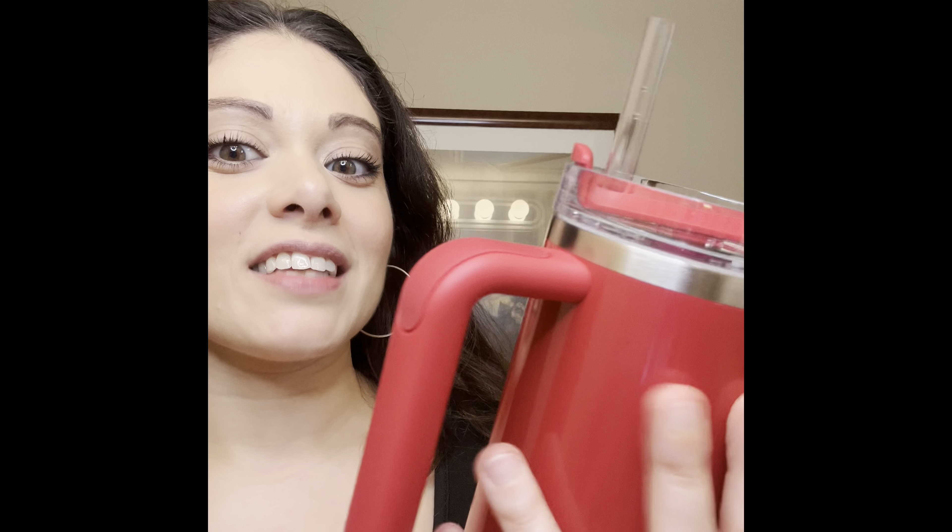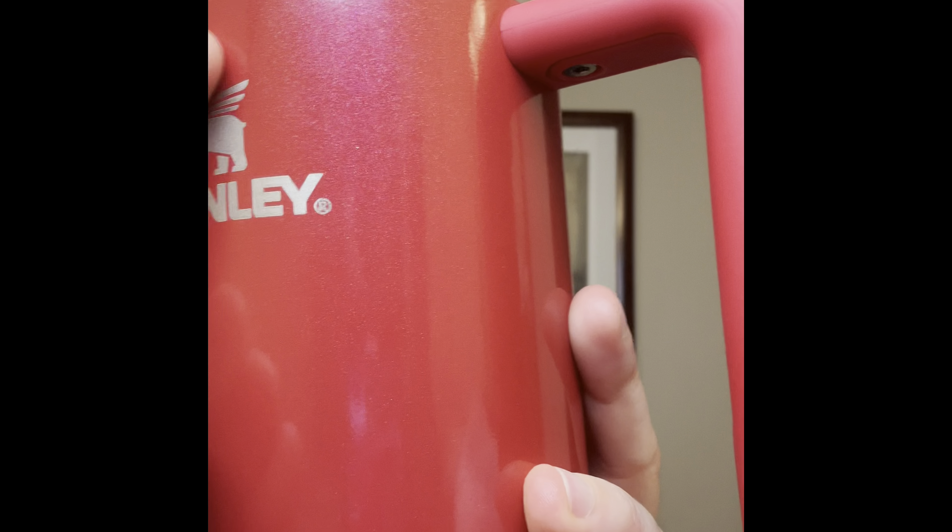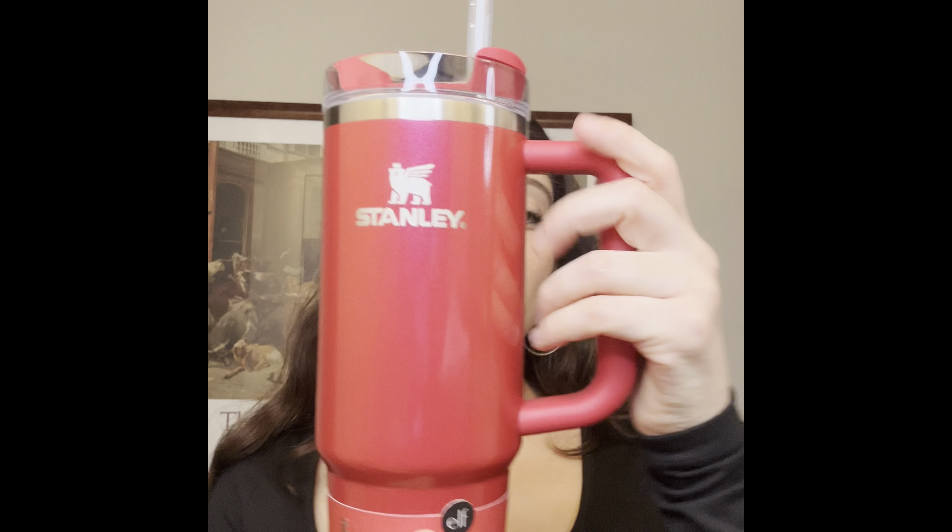I wasn't expecting it to look as nice as it does. If you look closely, it actually has shimmer in it, which I absolutely love. I didn't know it was going to have shimmer — I thought it was just going to be a bright, candy-apple red. But this is way better than I was expecting.